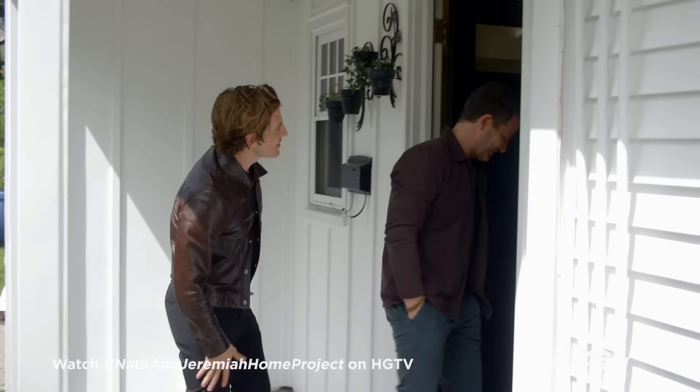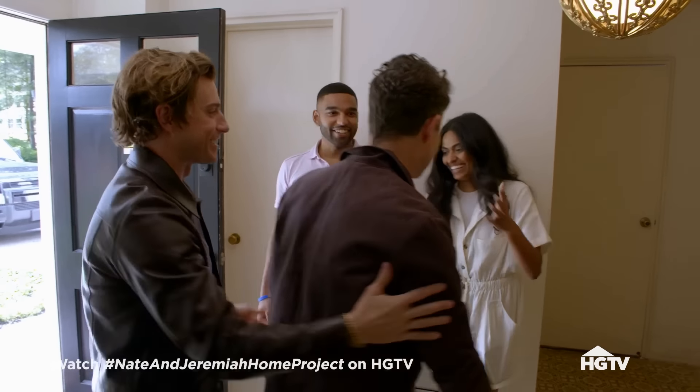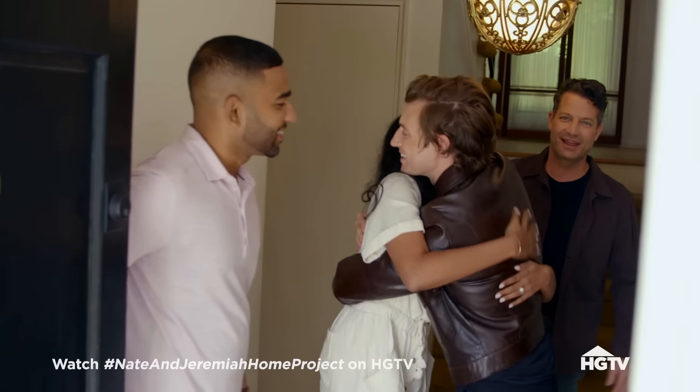Hello! So, Ashley and Sushil basically have this new home, but they have almost nothing that they're bringing with them. They're at the beginning of their story — it's gonna be so exciting. Chapter one: this house. Welcome!